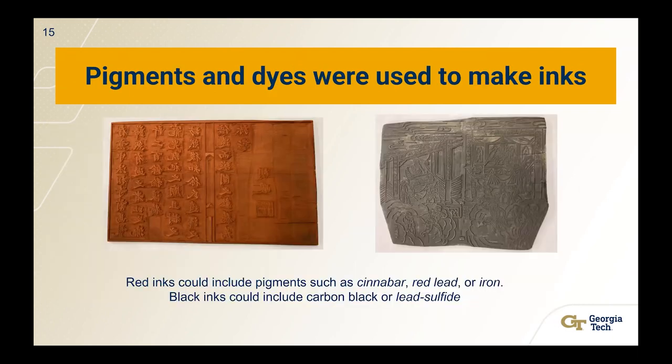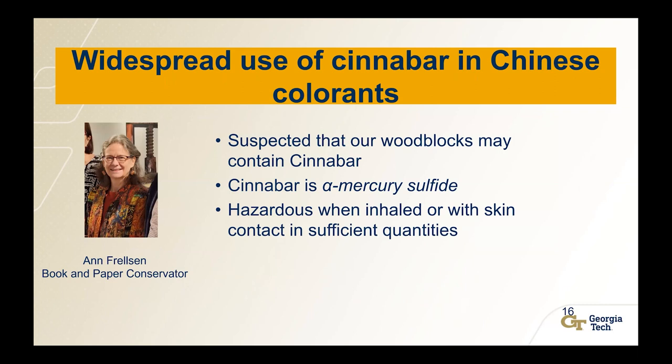Wood block printing also led to innovations in how to make inks — many pigments and dyes were used and developed. Red inks could include pigments such as cinnabar, red lead, or iron. Black inks could include carbon black or lead sulfide. There is widespread use of cinnabar in Chinese colorants, so Anne, our volunteer book and paper conservator, suspected that our red wood blocks may contain cinnabar. That is a problem because cinnabar is mercury sulfide, and mercury sulfide is hazardous when inhaled or in contact with skin in sufficient quantities.